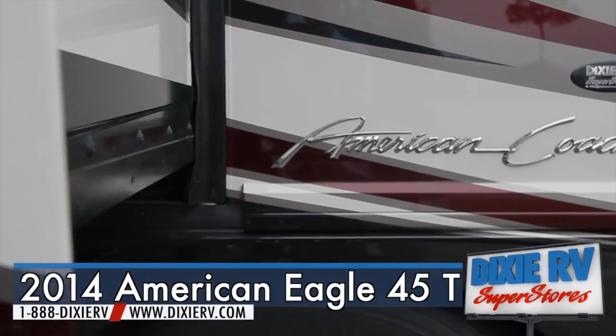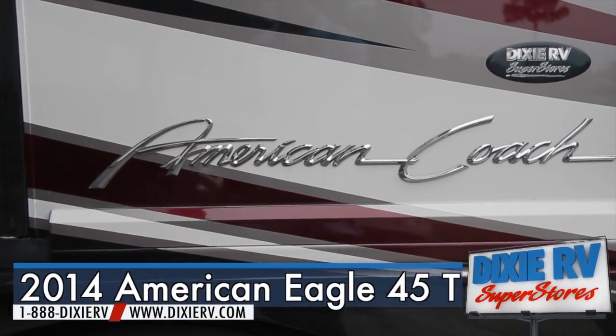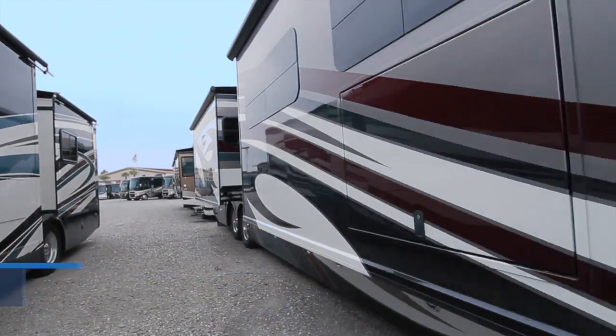This is a showcase of the 2014 American Eagle 45T, for sale now at Dixie RV in Hammond, Louisiana.